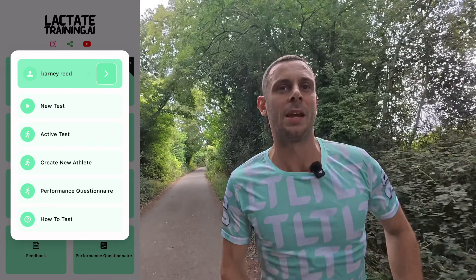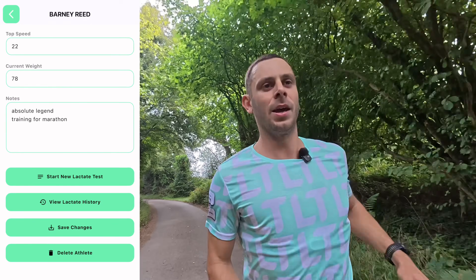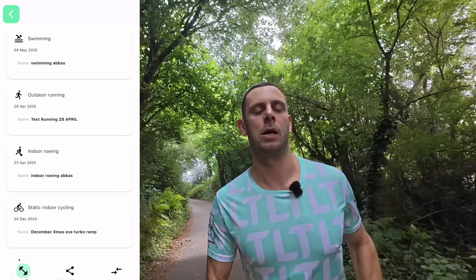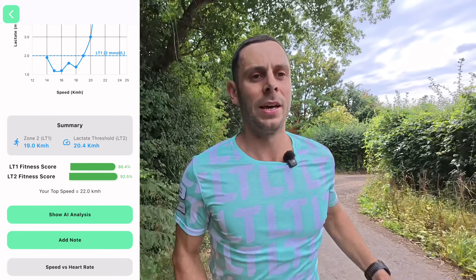The core fundamental problem that I set out with at the start was that people guess their training zones. People have absolutely no idea where their heart rate zones are. So I wanted to make an app that was so easy to use for running coaches, cycling coaches, triathlon coaches, or rowing coaches, and that uses AI to analyse and tell you exactly where your heart rate zones are based on doing blood lactate testing.